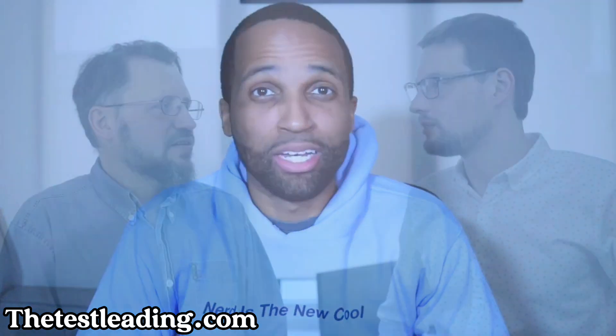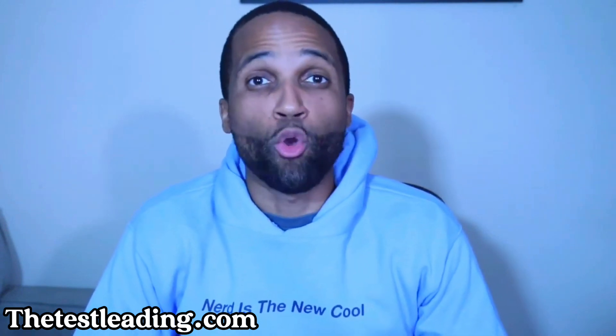That way, next time someone asks me that question, I can point them to this video. If you're new here, my name is The Test Lead. I make content to help you on your software testing journey. Today's topic is a roadmap to landing your first software testing job.